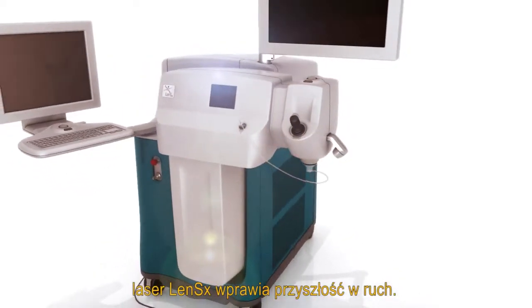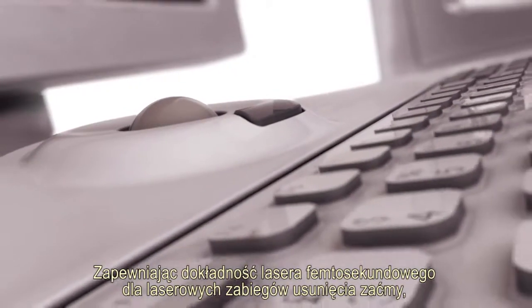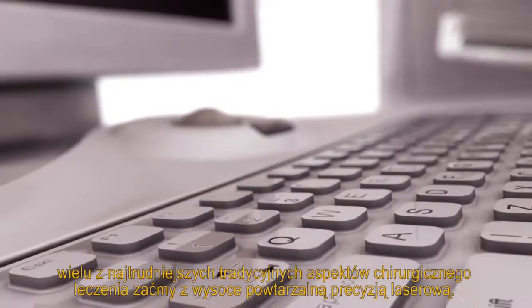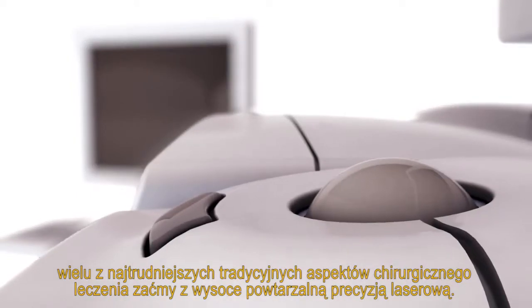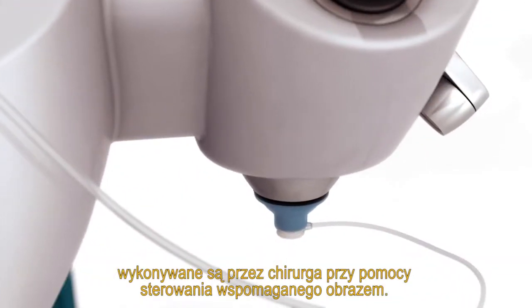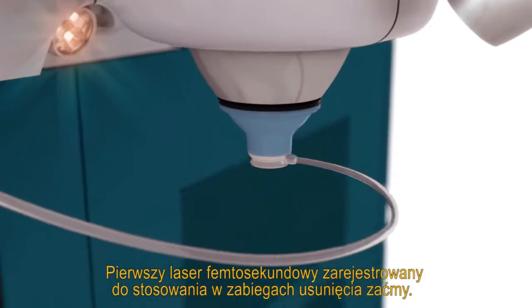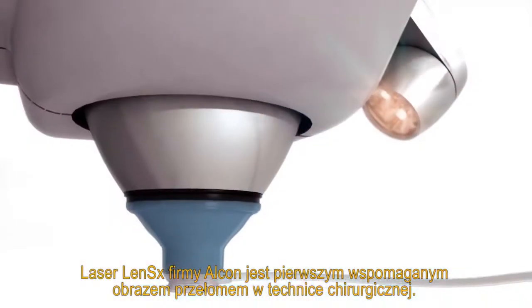Alcon's LensX laser is putting the future in motion. Delivering the accuracy of a femtosecond laser to refractive cataract surgery, the LensX laser is designed to predictably perform many of the most challenging aspects of traditional cataract surgery with highly reproducible computer precision. Capsulotomy, lens fragmentation, and all corneal incisions are created with image-guided surgeon control. The first femtosecond laser cleared for applications in cataract surgery, Alcon's LensX laser is an image-guided surgical breakthrough.